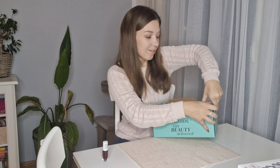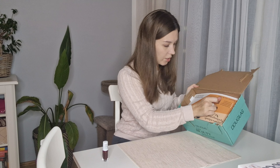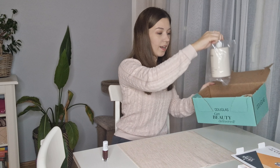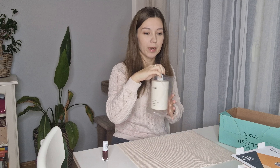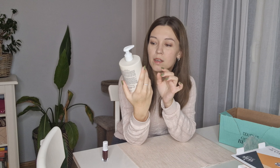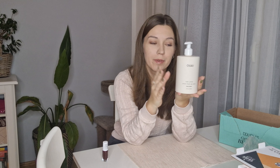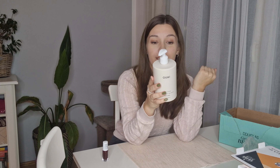I wanted to be gentle — didn't work. There's still some protection to take out. This is a hand lotion, so there must be more stuff coming because I definitely ordered more than one item. This is the hand lotion by Haway — tell me how to pronounce it if you know — and yeah, this is hand lotion for your hands.